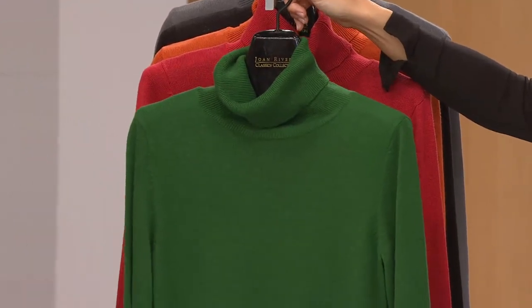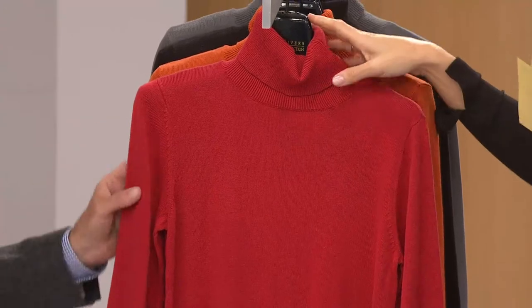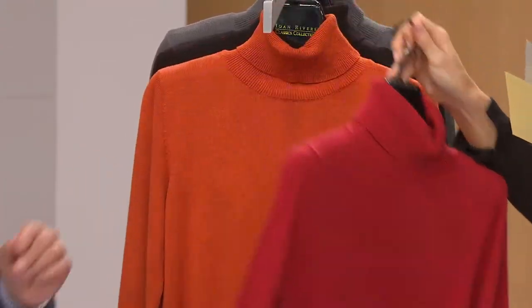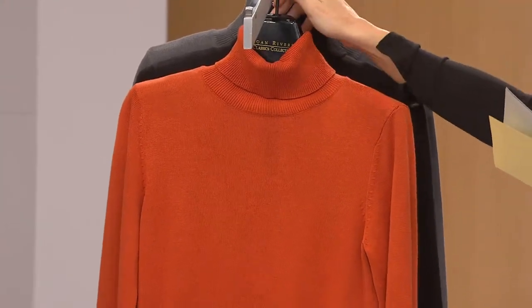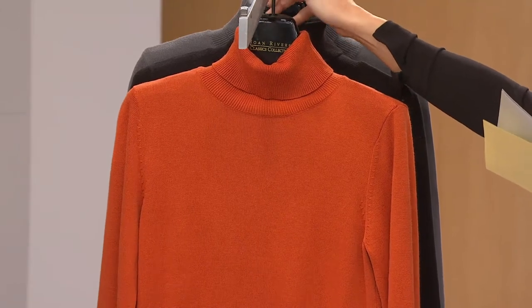Let's go through those colors — they're gorgeous. Here's the green, double extra small through 1X. Then we have the red, double extra small through large and 1X. Pretty color. And the orange — this is what Amanda was wearing underneath the houndstooth just now — truly a russet-y, pumpkin-y kind of orange, which is pretty. Double extra small through extra large.